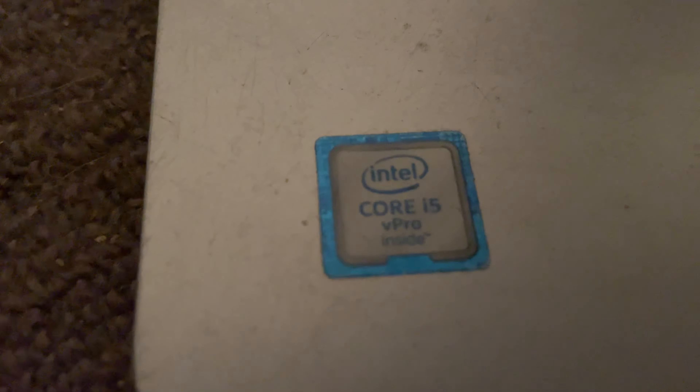I managed to get my hands on a very cool computer — one that technically I'm not supposed to have or be able to buy, nor is the average consumer supposed to be able to buy. It is pretty much only for enterprise and business grade stuff. This is an all-in-one HP desktop. What about this computer is so special? This little sticker right here: Intel Core i5 vPro.